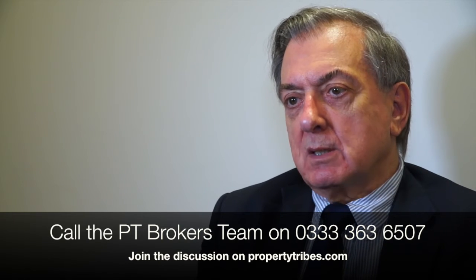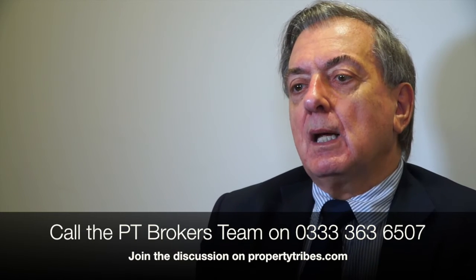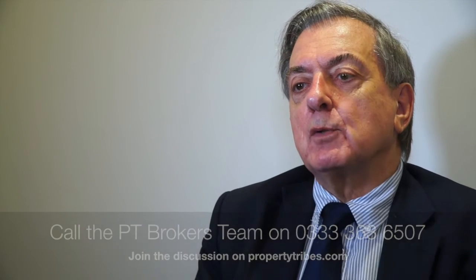So whereas for most buy-to-let mortgages it's the rental income which will dictate how much you can borrow, if you are not a current property owner — it doesn't matter whether you've got a mortgage or not — the amount you can borrow will typically be about four and a half times your income.